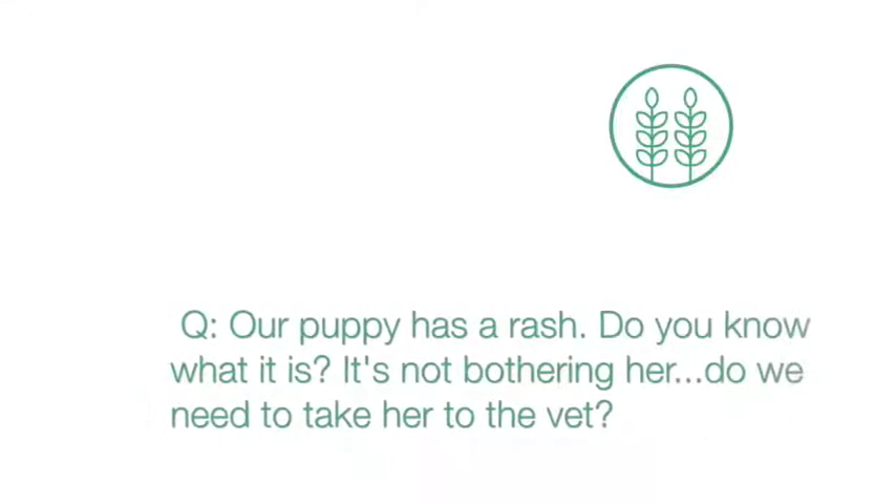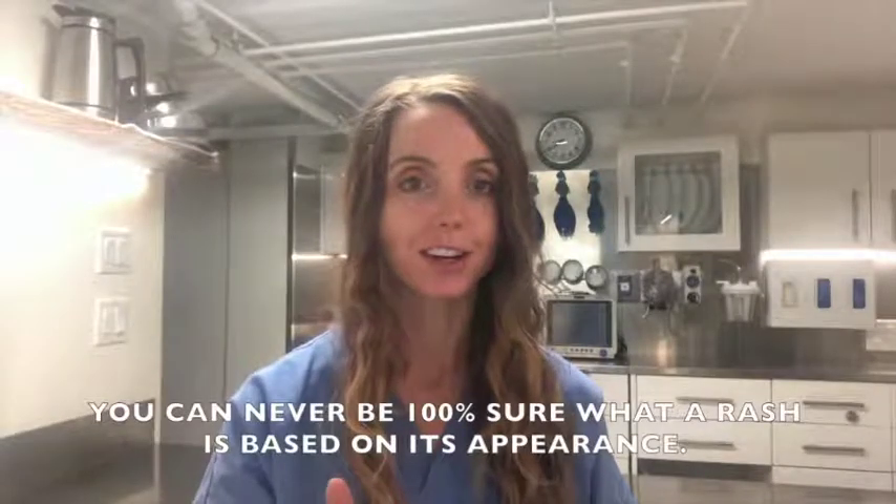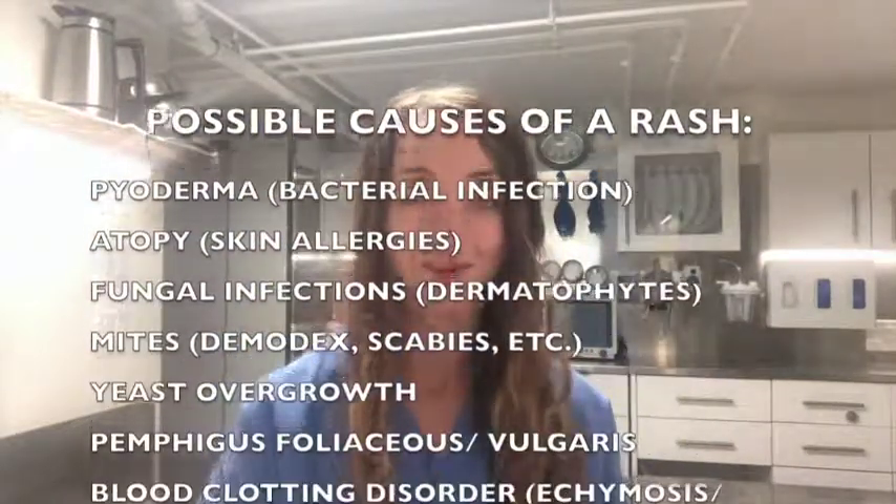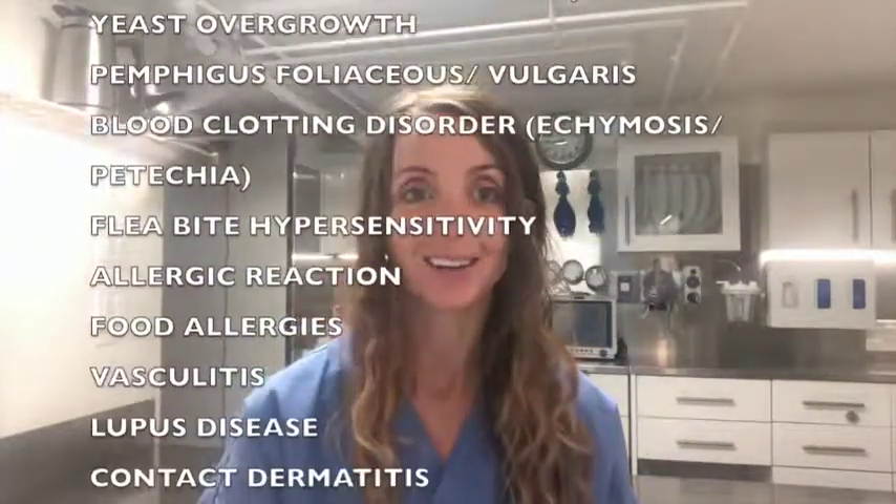We noticed this rash on our puppy's belly. Do you know what it is? It's not bothering her. Do we need to take her to the vet? You can never be 100% sure what a rash is based on its appearance. There's a long list of about 20 different problems that can look like a rash.